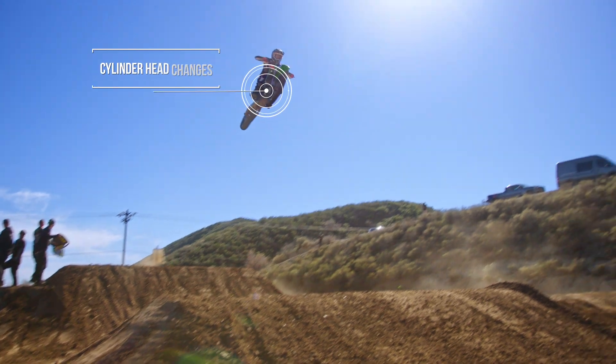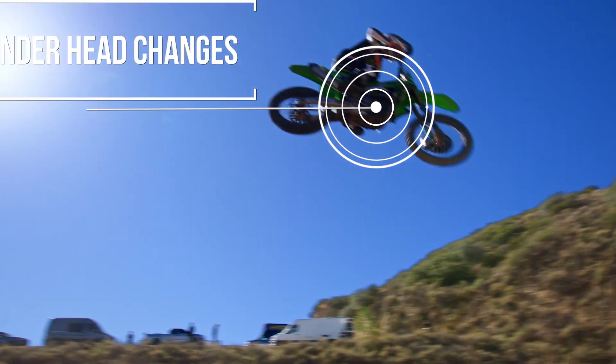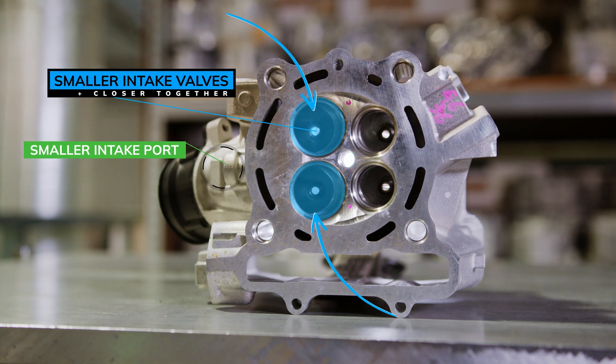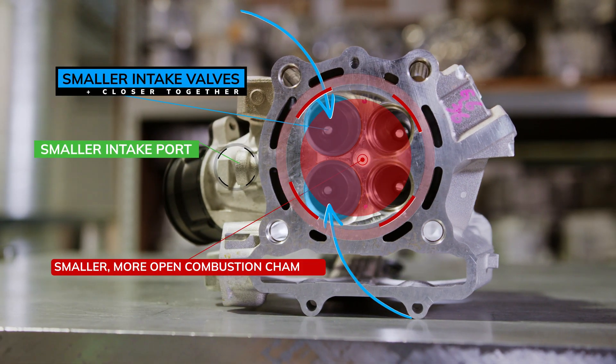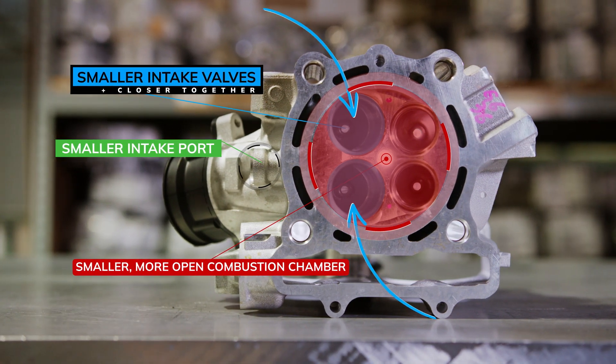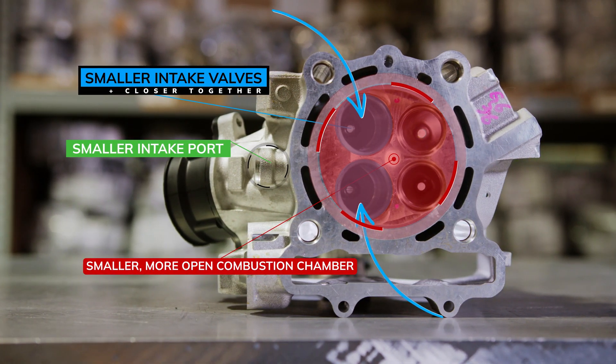The changes done to the 2023 cylinder head are going to be a major improvement. Smaller intake port, smaller intake valves, combustion chamber being smaller because they pushed the valves together again. The combustion chamber being a little bit more open than last year is better, and with the valves being smaller and closer together, there's more space on the side for the valve to gain flow off of. So it becomes a more efficient combustion chamber.